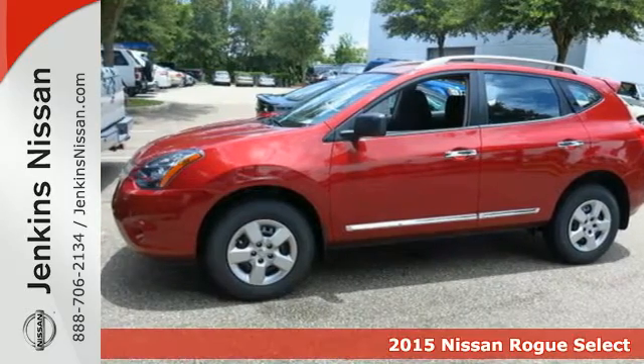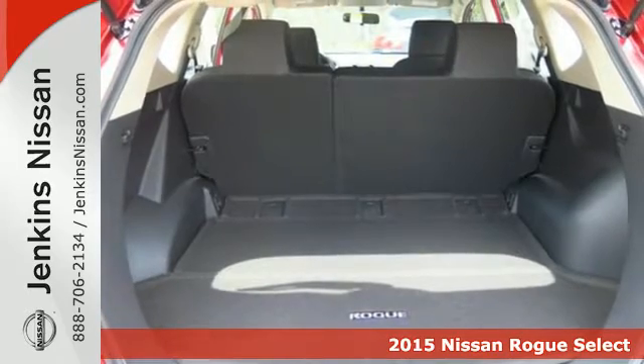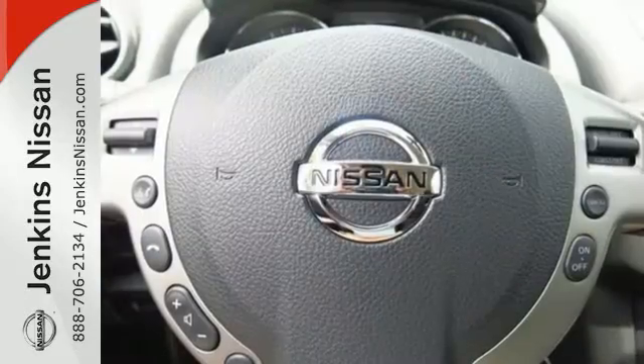Here's a 2015 Nissan Rogue Select. The looks draw you in with its sleek build and sharp details. The abundance of intelligent features designed to maximize space will make you fall in love.